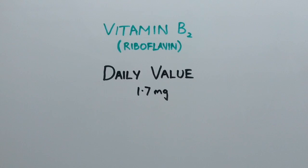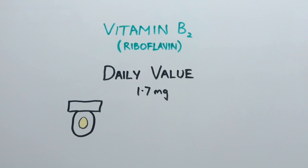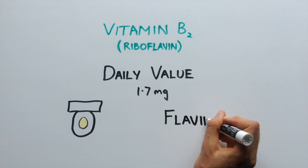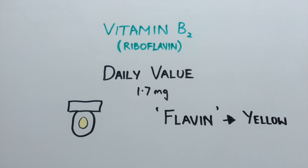It is interesting to note that too much of this vitamin consumed has an odd side effect of turning your urine bright yellow. This is why the name riboflavin has the word flavin in it, which comes from the Latin word flavos, meaning yellow.